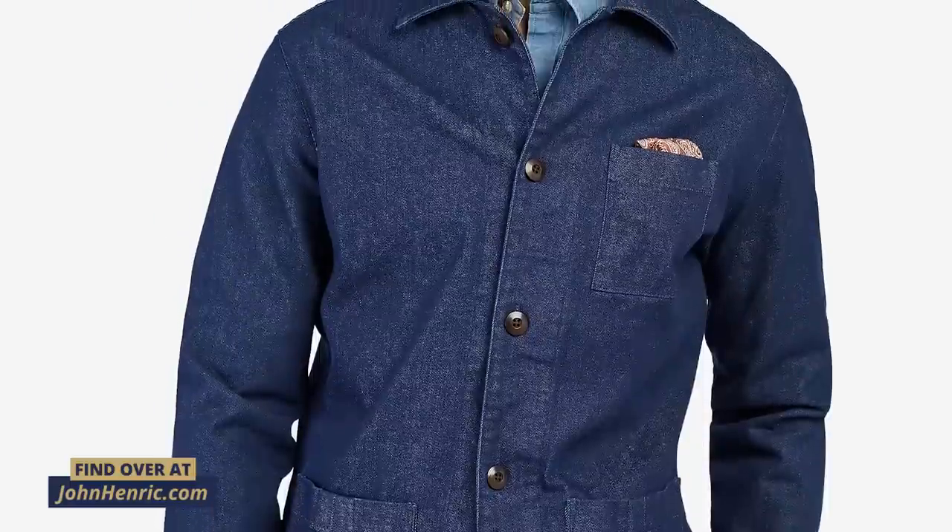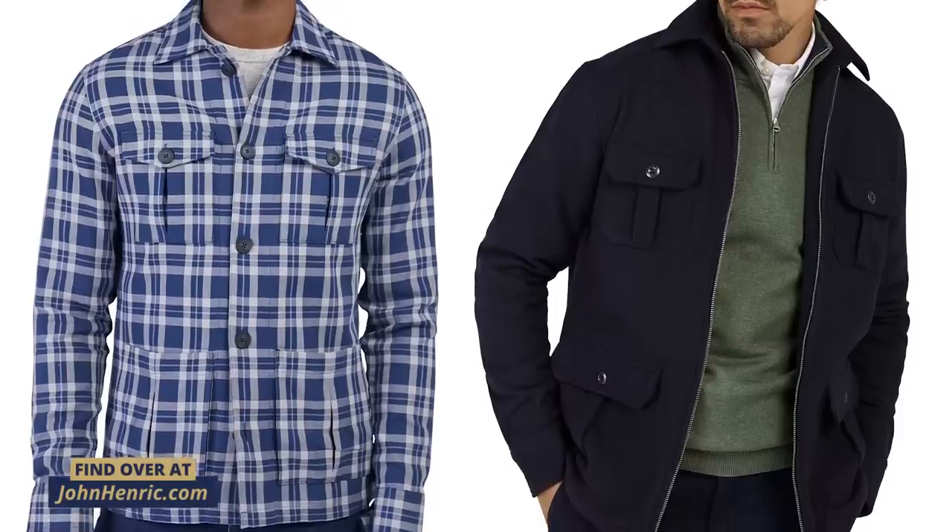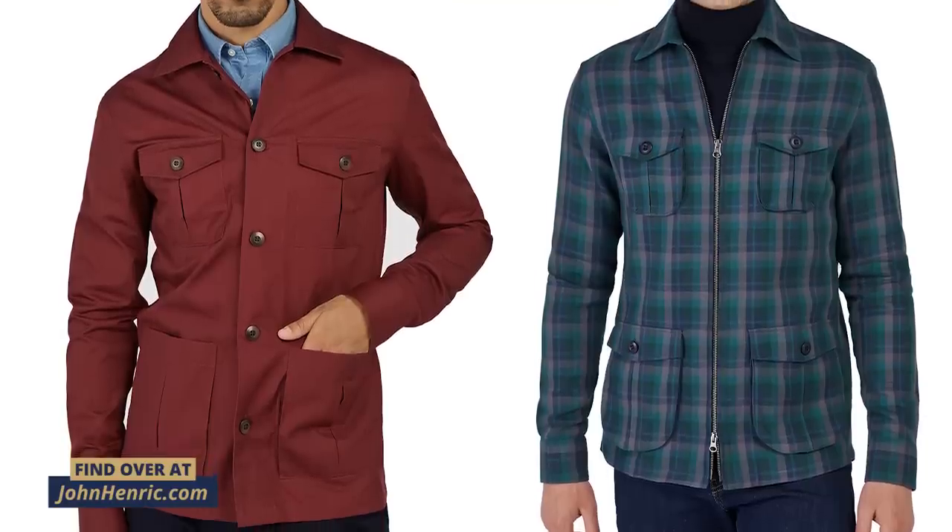Sometimes called a shirt jacket, this is a light outerwear piece that's actually been in men's wardrobes for hundreds of years. Traditionally worn by working men, they were dyed blue — hence the name blue collar — and worn by men who worked with their hands. Fast forward to today, overshirts come in a wide variety of styles and colors.